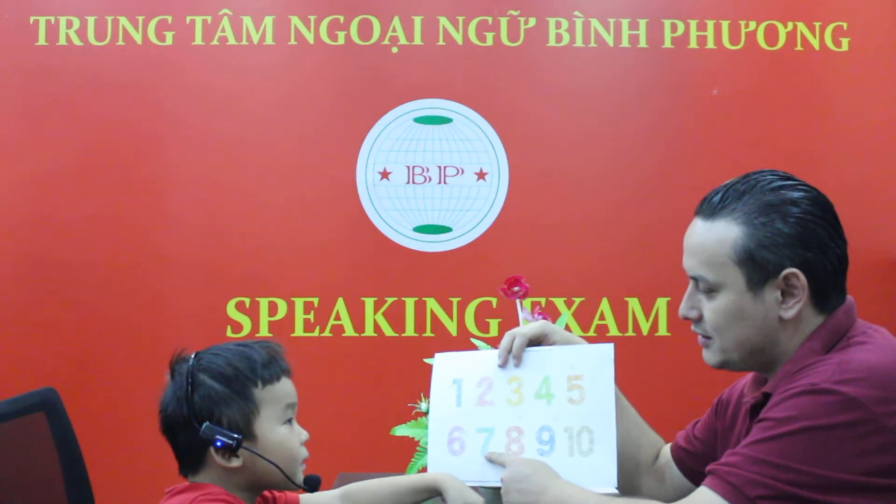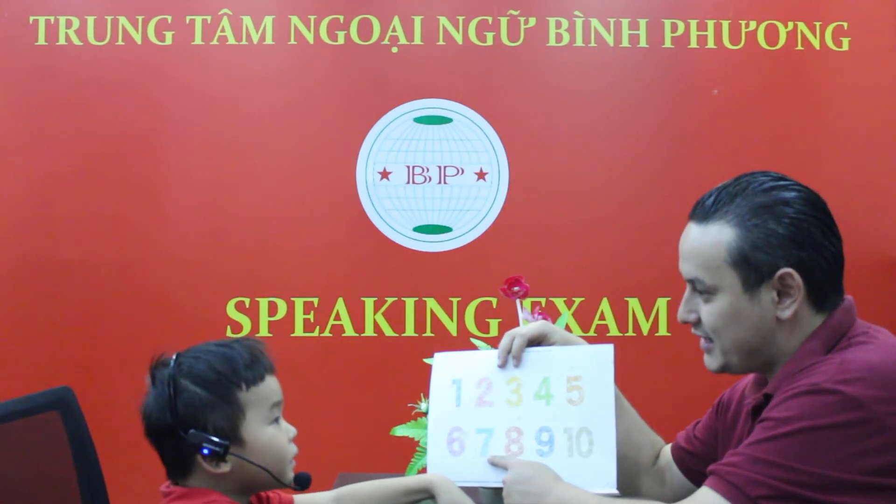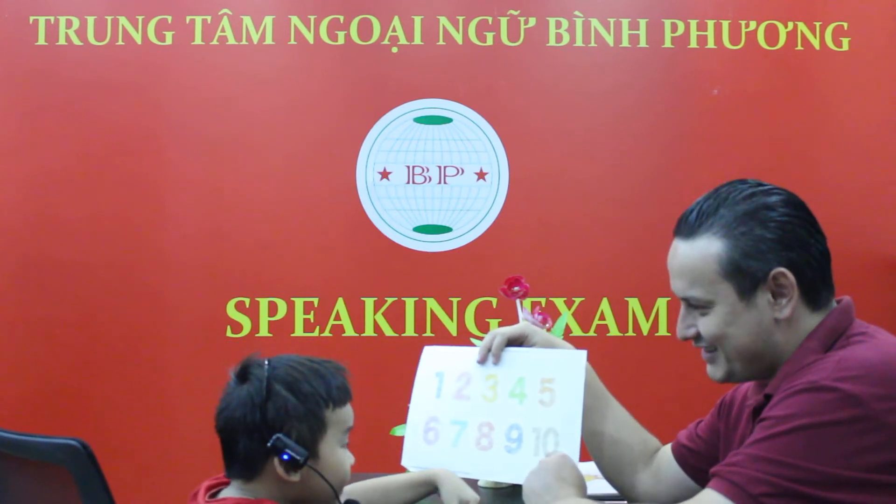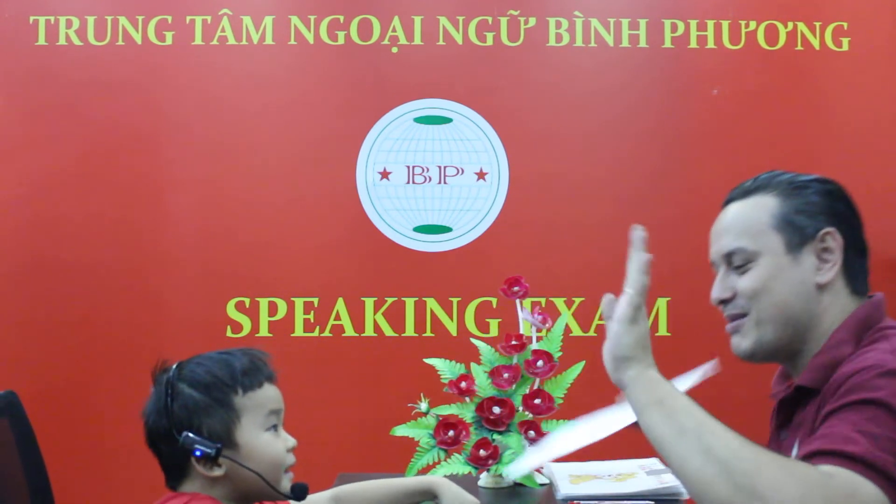Number? 6. 7. 7. And number? 10. Good job. Give me 5. Yes. Alright. Good job.